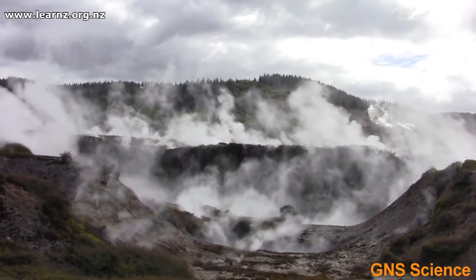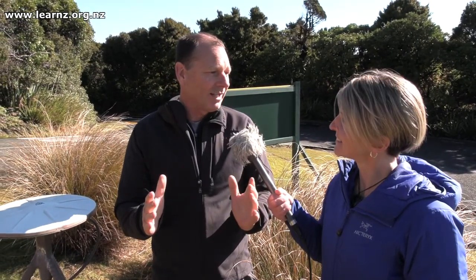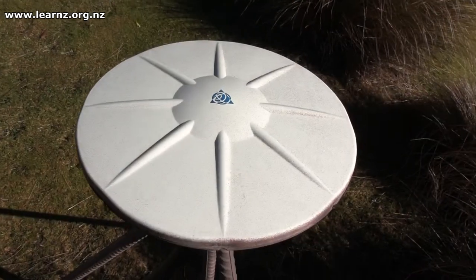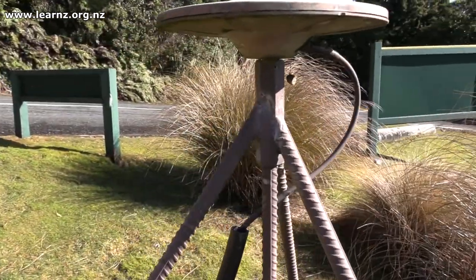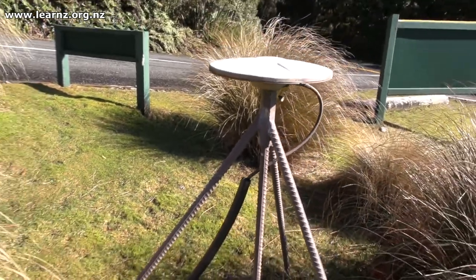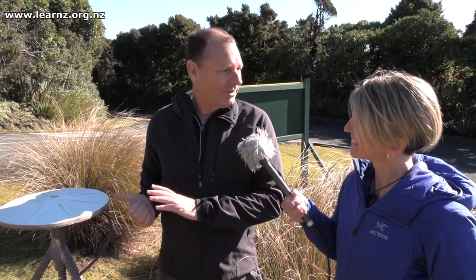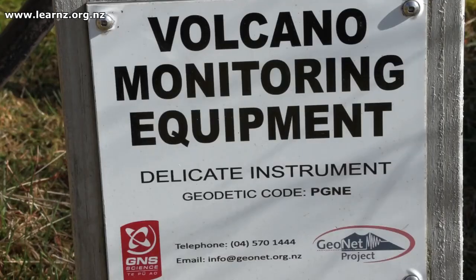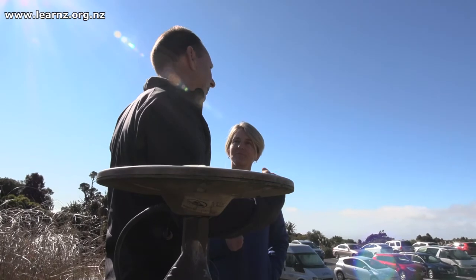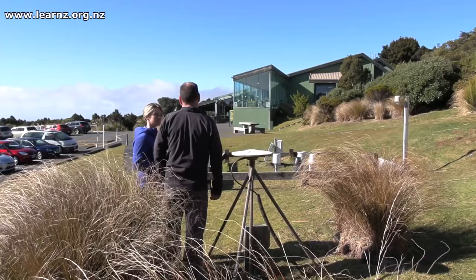When you say deformation, you mean changing in the shape of the land? Yes, literally bulging of the flanks of the volcano. That's what this instrument is all about — it's one of a network of instruments around the volcano detecting whether there's been any bulging or shifting of the ground. They're called GPS systems, just like GPS in your phone, but these ones sit here permanently, communicating with satellites and with each other, detecting tiny tiny signs that may indicate magma moving from below.